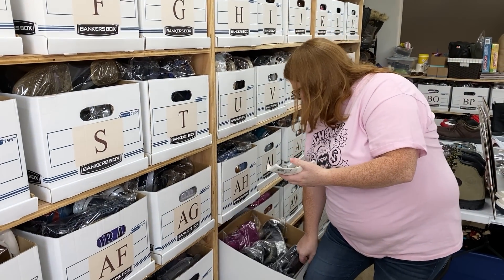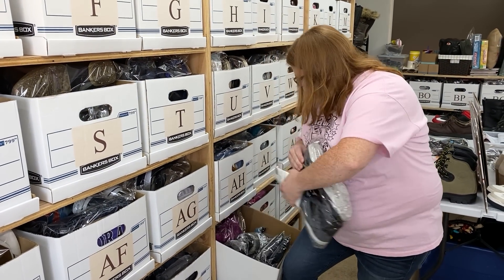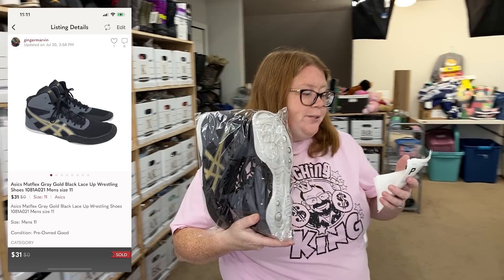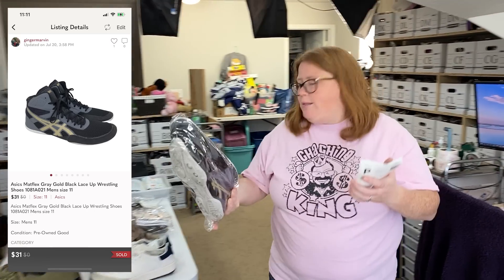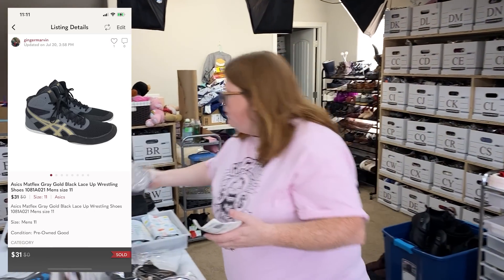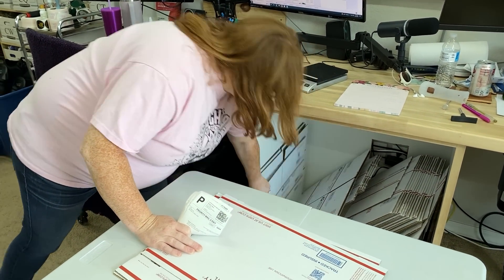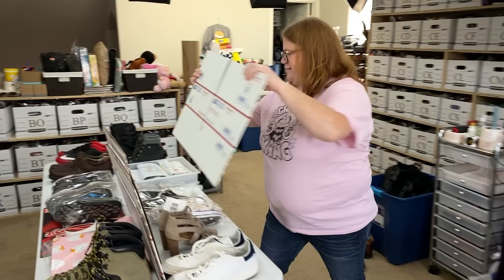Wrestling shoes bought for $7.99, sold for $31 with discount shipping on Posh. Going to be a box day — tons of boxes today.